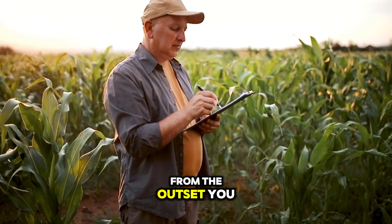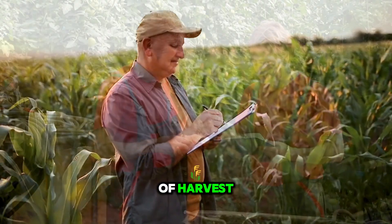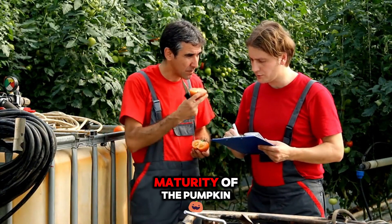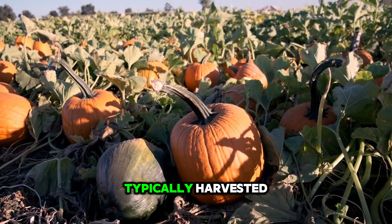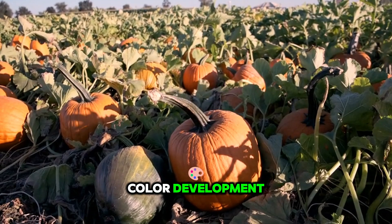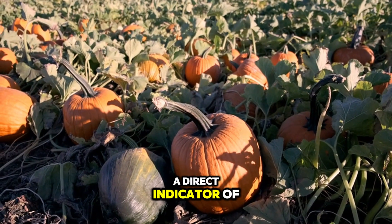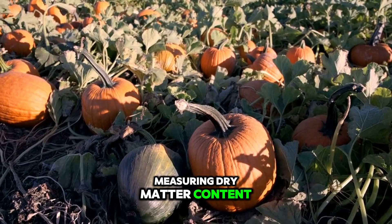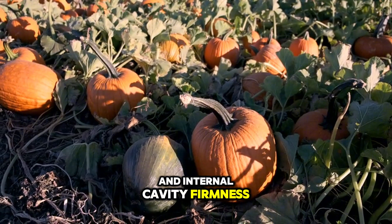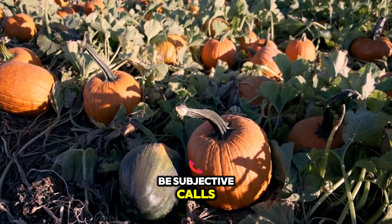From the outset, you face decisions that fundamentally shape your harvest outcomes, beginning with the timing of harvest relative to the physiological maturity of the pumpkin. Unlike many crops, pumpkins are typically harvested when they reach full-colour development, which is not merely a cosmetic marker but a direct indicator of rind hardening and seed maturity. Measuring dry matter content and internal cavity firmness provides quantitative backing to what might otherwise be subjective calls.